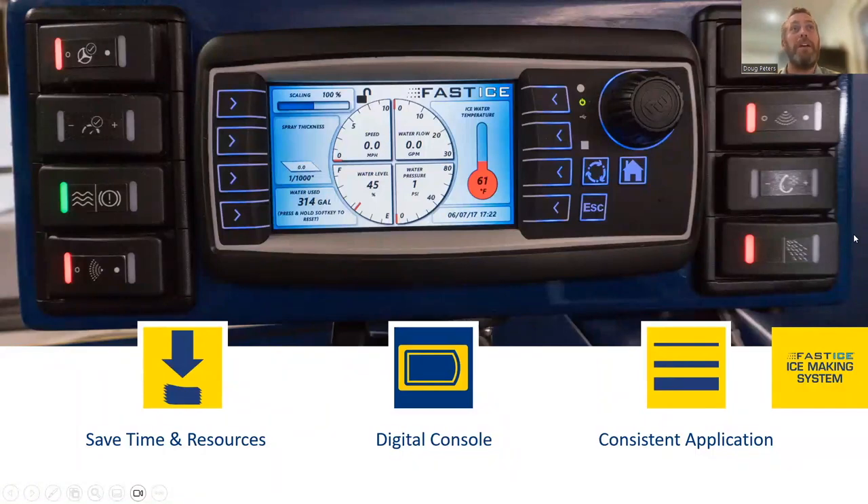It's a simple system that's easy for operators to learn. It includes a board blast feature — a button that allows you to spray water in a steady stream against the boards, useful for knocking down ridges at the kick plate after edging. There's also a blast button on the bottom right that delivers full water flow for 10 seconds, helpful for filling in low spots on the ice.